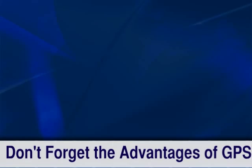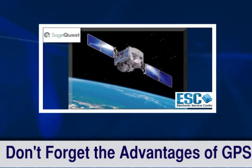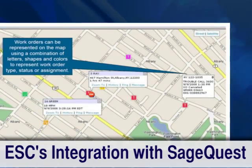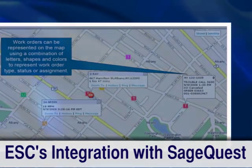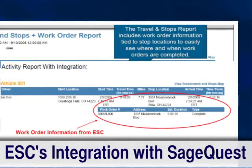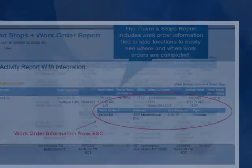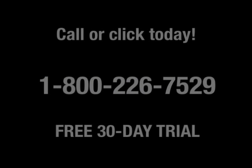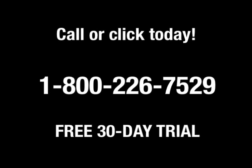The advantages of adding GPS are endless. ESC makes this simple with our integration with SageQuest — real-time tracking of vehicles provides invaluable reports to help make better business decisions, all while reducing operating costs. Call or click today for your free 30-day trial or to schedule a personalized tour of ESC.